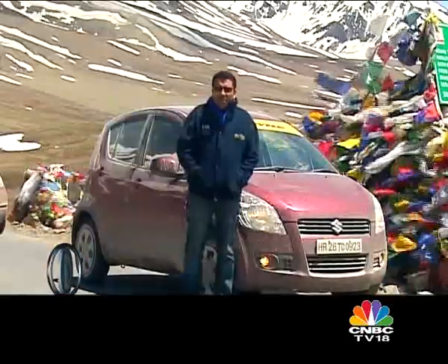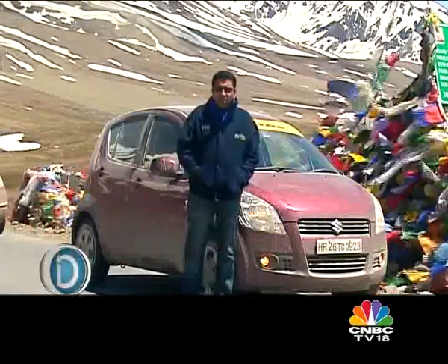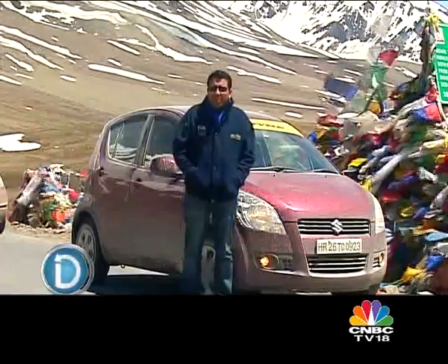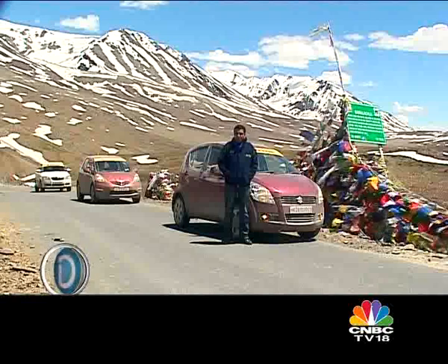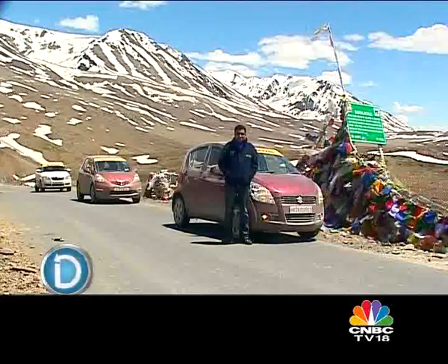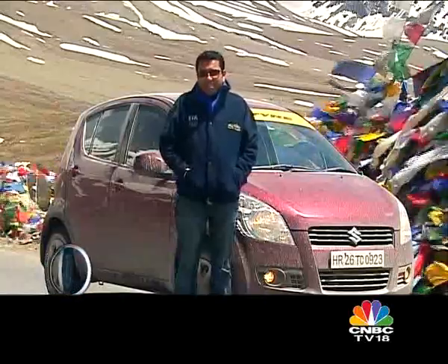We started the day with the top three cars in this test — the Fabia, the Jazz, and the Ritz — and we finally have a winner: the Ritz. In a perfect world with money being no object, we would all take the Jazz. But the Ritz does almost everything that the Jazz does at a far cheaper price. The fact of the matter is, there are no losers in this test. All nine cars came up here, and all nine cars will be driven all the way back to Delhi. But now, before the altitude gets to us, we are heading back to Jispa for some well-deserved rest. Thanks for watching.